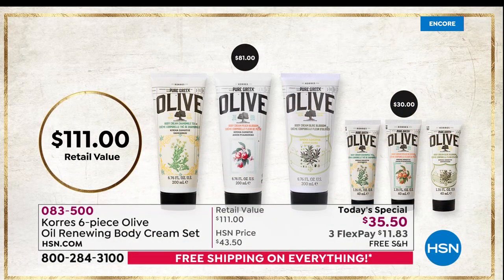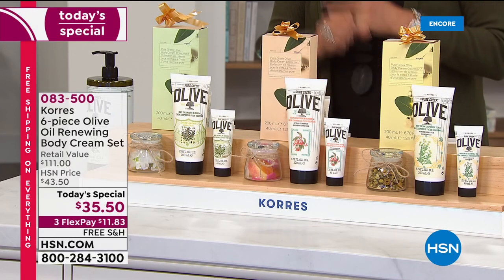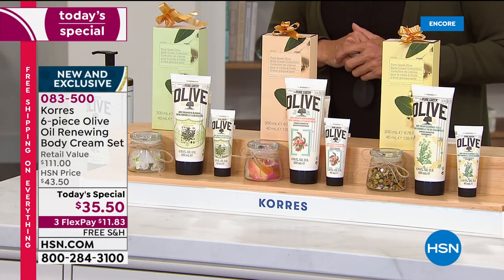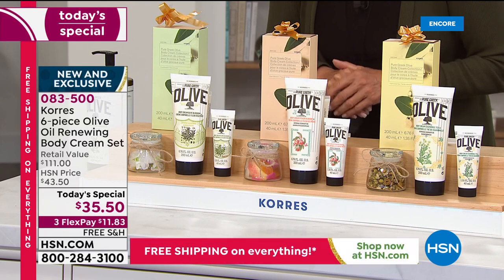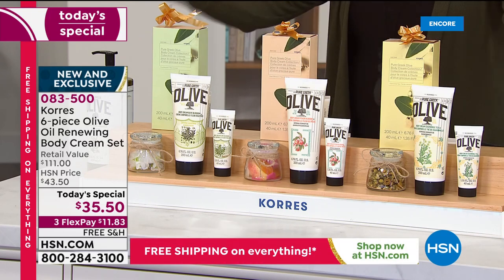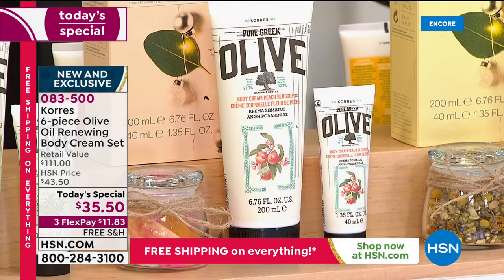This is a really, really big deal. You are getting the olive oil and chamomile tea — a brand new scent we are launching right here tonight in this Today's Special. You're getting the double set of the olive blossom body cream — that's the all-time favorite, Oprah's favorite. You're also getting the olive oil and peach body cream double set. All of this comes to you and it's available for one single day only.